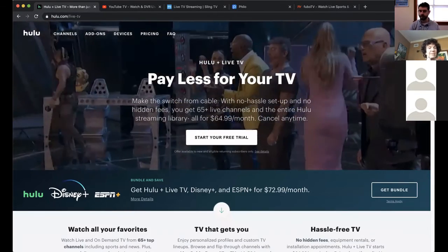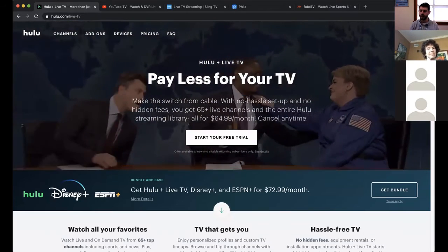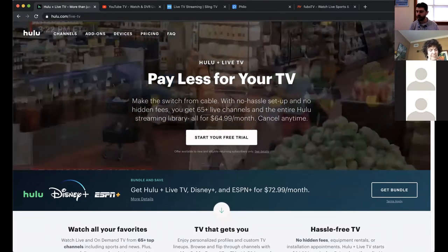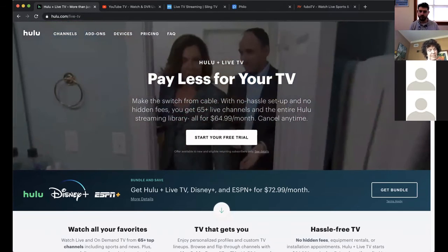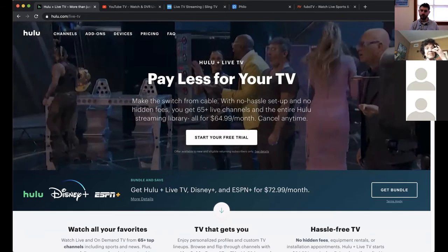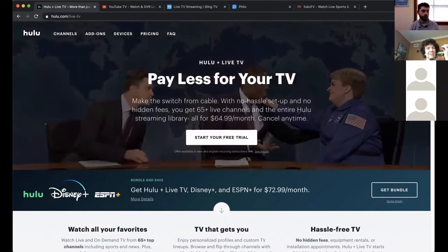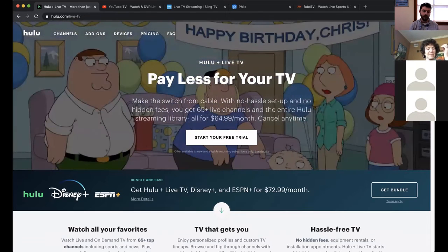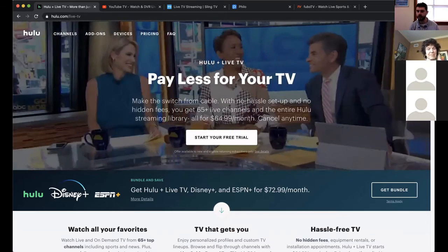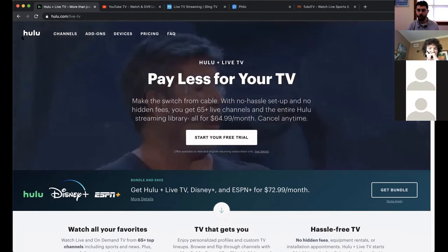The first and probably most popular live TV streaming option is Hulu with Live TV. Hulu started as a streaming-only service but has since moved into live television streamed through the internet. You get 65 channels for $65 a month, and you also get access to Hulu's exclusive content — shows like The Handmaid's Tale, Little Fires Everywhere, Mrs. America, and the movie Palm Springs. I've created a document listing all the streaming services and their channels — I'll share it in the chat — so if there's a particular channel you can't live without, use that chart to decide.